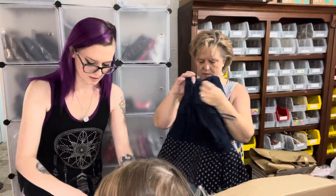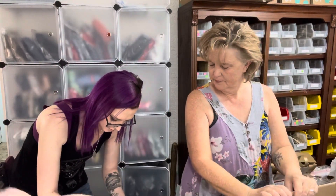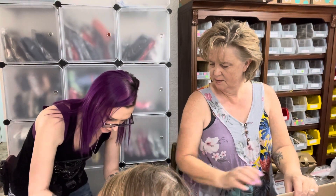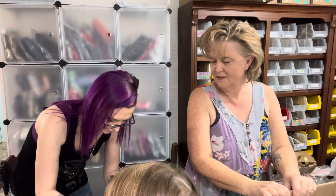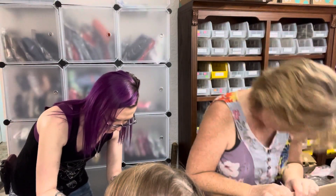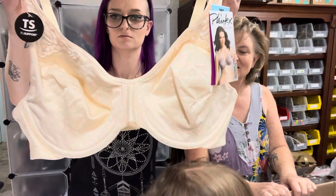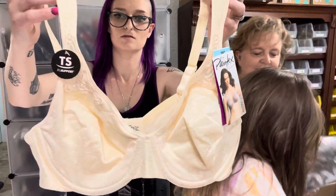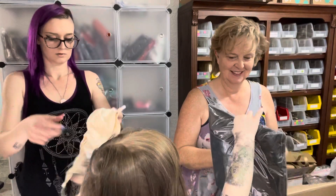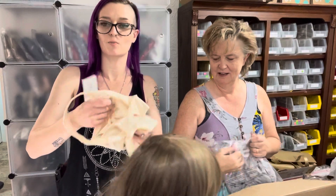This is a Playtex 38C bra — it's seamless, meaning there's no seam across the bust. It has underwire and is lined but has no padding. Retail suggested price is $38.